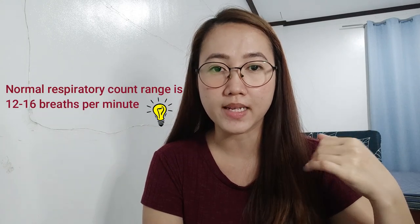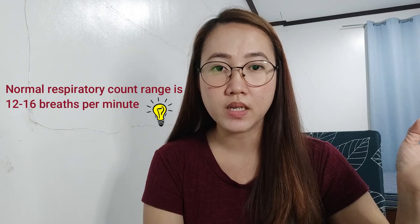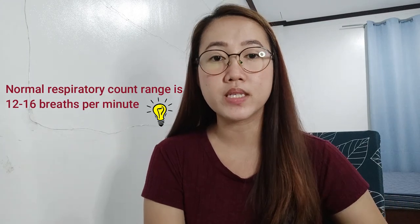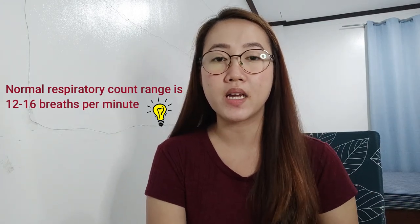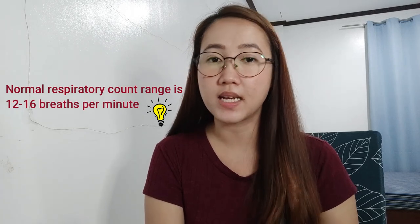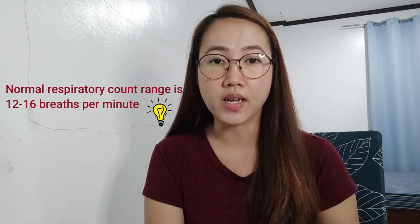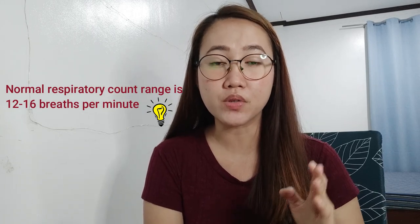So you count your breaths. Set a one-minute timer on your phone. The count should not exceed 30. That is the limit my sibling told me. Because if it reaches 30 or above, it means the person is struggling to breathe — they're gasping for air. So take note of that, guys — it's important.